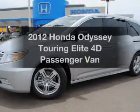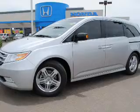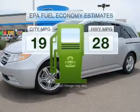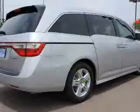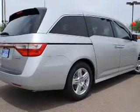Get noticed in this 2012 Honda Odyssey. Travel the roads in style and comfort in this great vehicle. In the city or on the highway, you'll spend less time at the pump with this fuel-efficient vehicle, with a reliable engine that responds smoothly to its 6-speed automatic transmission.